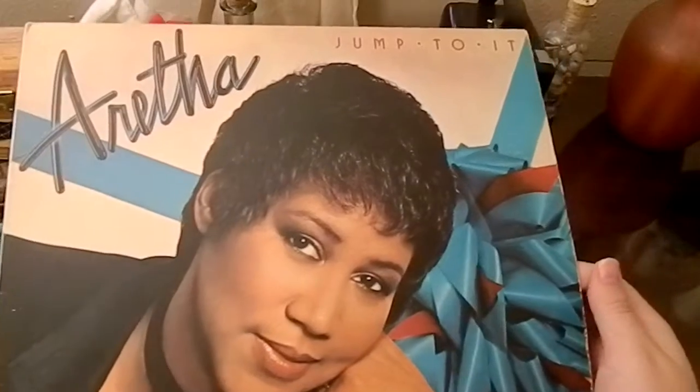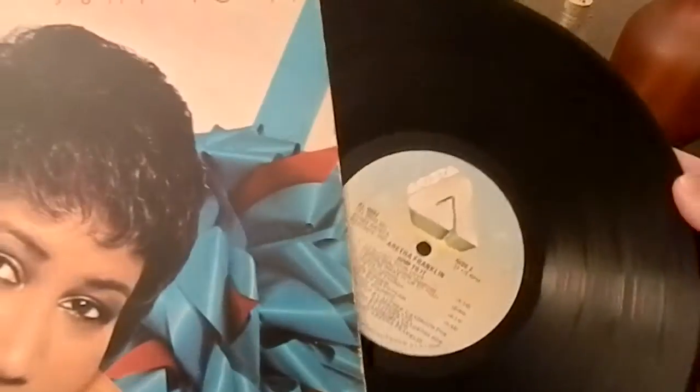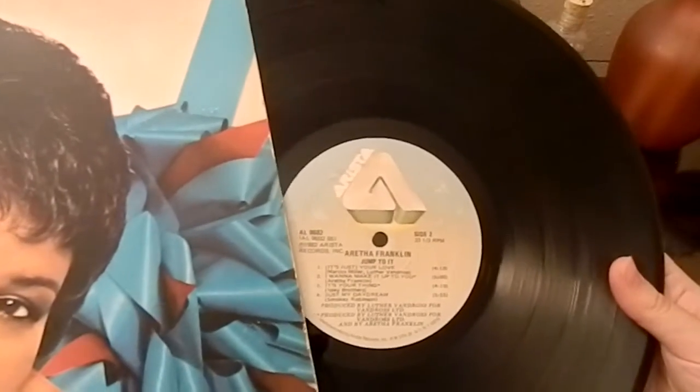Another one I just had to jump on — Aretha Franklin's Jump To It. I just really like this one. It's one of her albums from the 80s, so it's a little bit of her older stuff, but it's catchy and enjoyable.